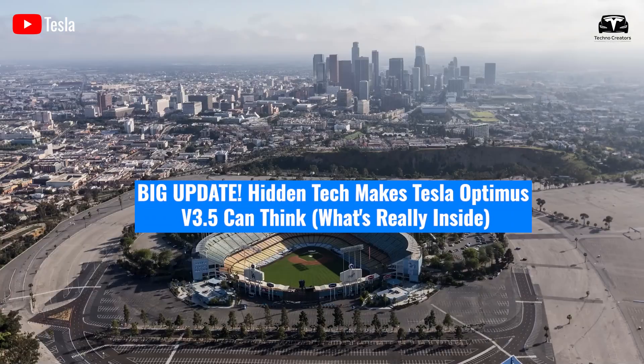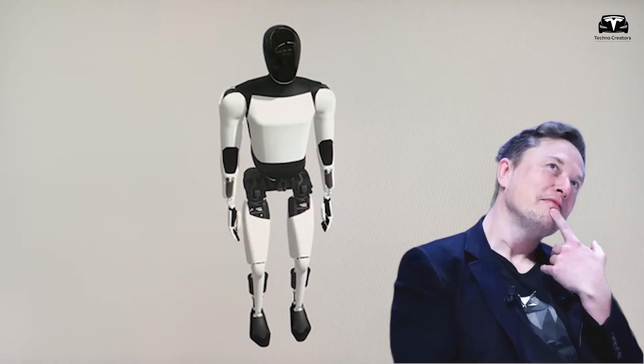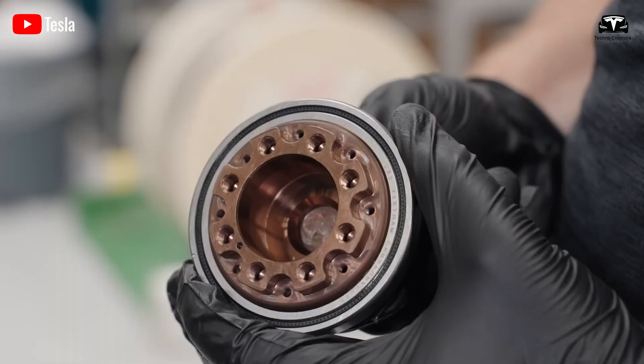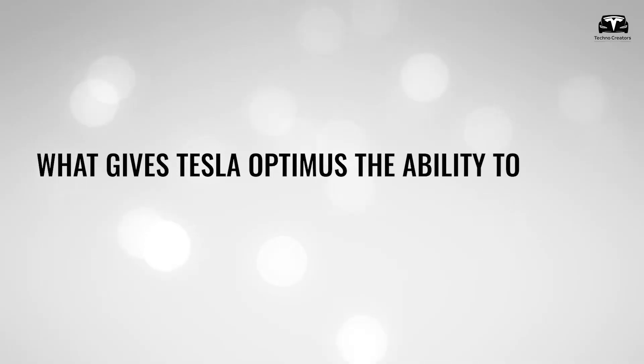The headline sounds like clickbait until you trace the engineering. Hidden tech really can make Tesla Bot seem like it thinks. Tesla Optimus version 3.5 is not suddenly conscious, but its behavior can cross a threshold where perception, prediction, and planning happen so quickly and coherently that to a human, it feels like intention. So what gives Tesla Optimus the ability to think?